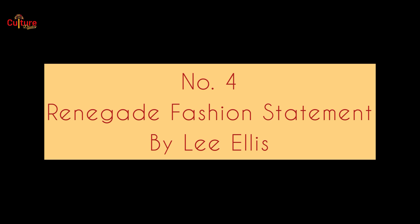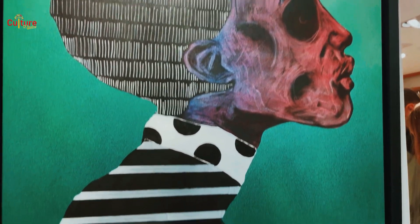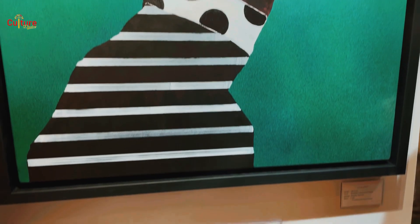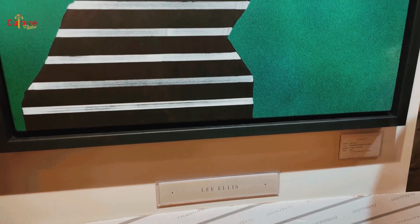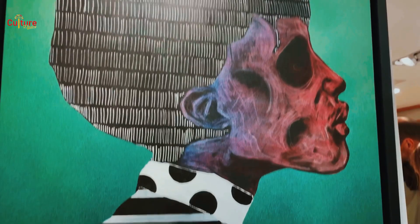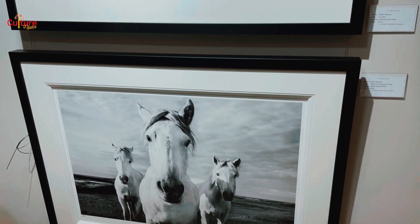At number 4 is this work by Bristol-born artist Lee Ellis, called Renegade Fashion Statement, and can be found at Clarendon Fine Art. This painting portrays an innate and deep sense of angst within this character. You get the sense that the character challenges convention and the system, and Ellis, through his raw, expressive brushstrokes, draws you in to empathise for the cause. We like the message. We like the energy. This would go nicely on my living room wall. It's on the list.